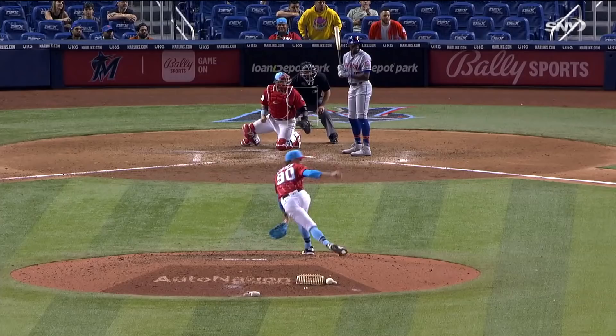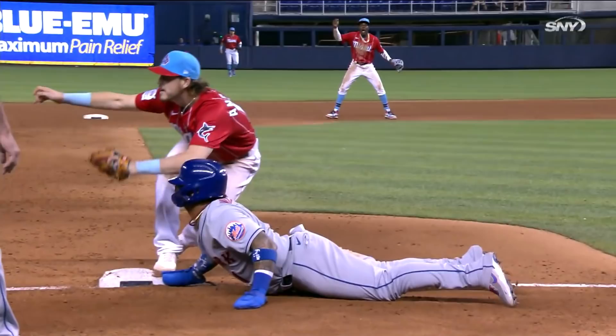Throw to third — out. V.R. picked off by Adam Cimber.